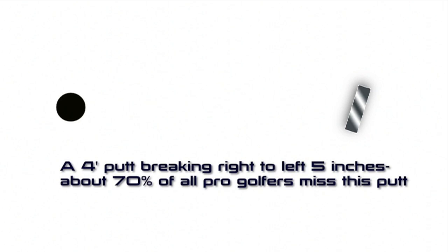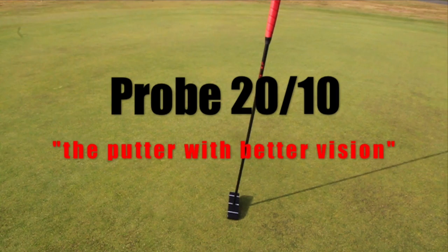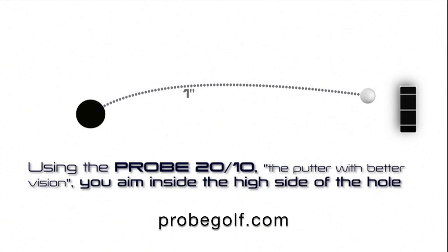Using the Probe 2010, the putter with better vision, you aim inside the high side of the hole, hit the ball on the toe of the putter, and it only breaks 1 inch due to the clockwise spin the shaft puts on the ball. You make that putt every time.